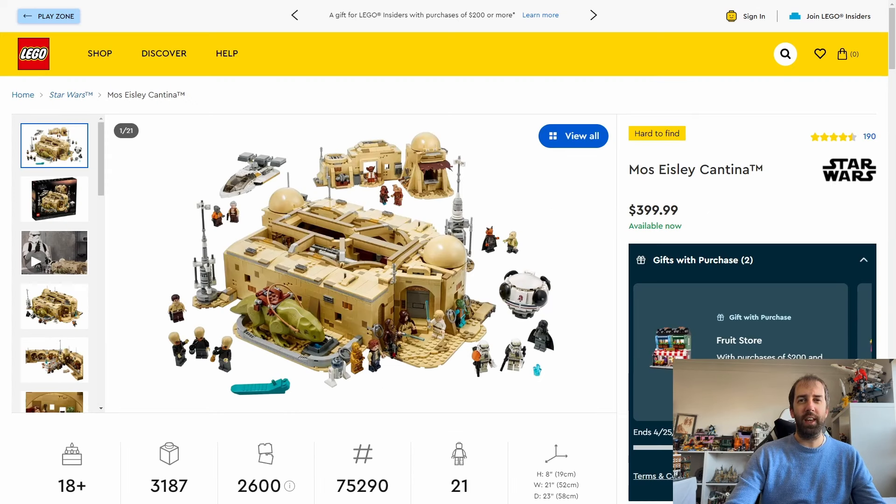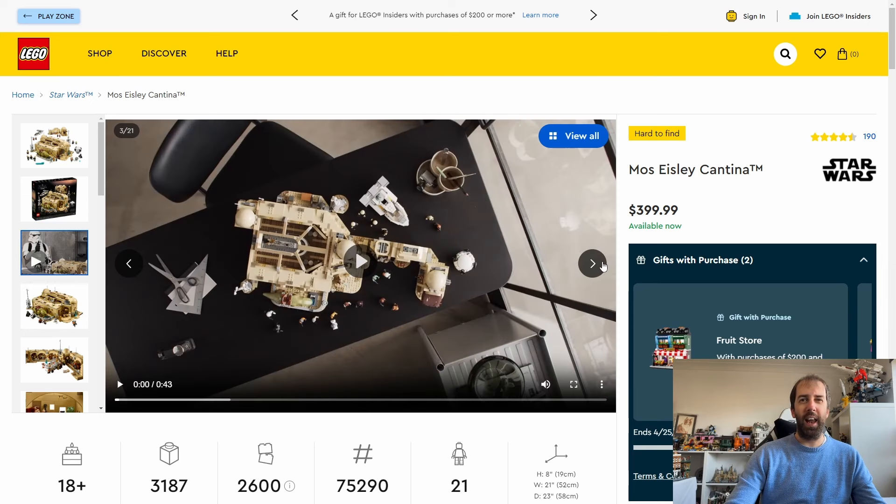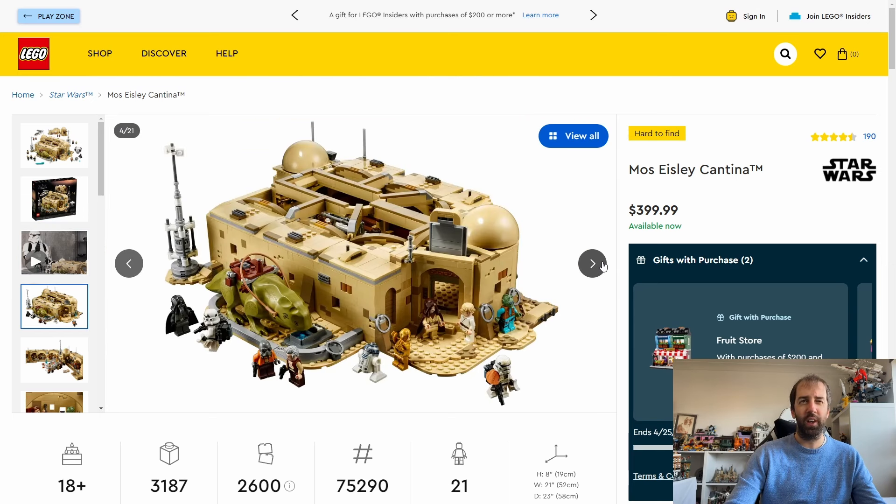First up we have the Mos Eisley Cantina. This set came out in October of 2020, so it had a good four year run which is pretty good. It retails for $400 or £345. I did buy mine last year when it was on sale in the UK. If you're looking to get hold of this on a sale, John Lewis had this as an exclusive. I was able to pick it up for £265 with sales and a discount code. So keep an eye out on John Lewis for that — if you've got a My John Lewis card, watch the voucher codes on the app.